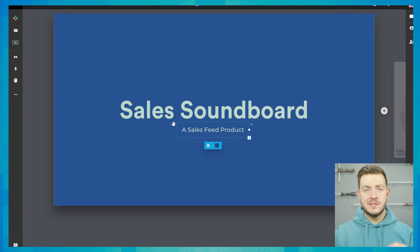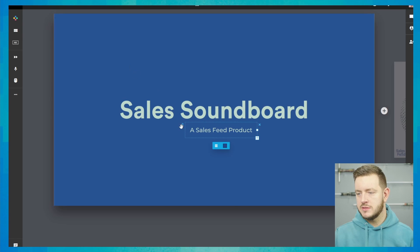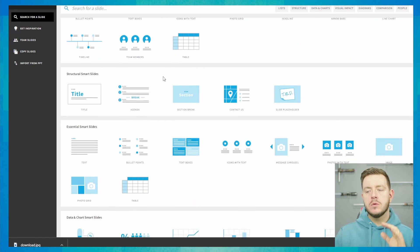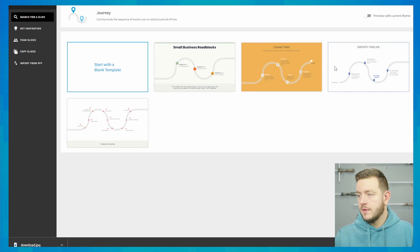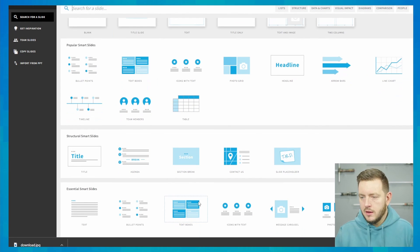One thing I'll say is this isn't super intuitive straight off the bat. I just made this a Sales Feed product thing and I can't figure out how to center-align or find certain buttons. Now that I've done my title slide, I can click the button on the right to add a slide, which gives me a whole selection of pre-built beautiful slides I can click into, find one I like, and it's going to automatically match my brand — which is pretty darn cool.